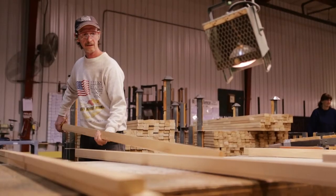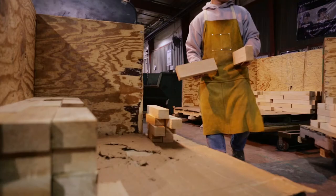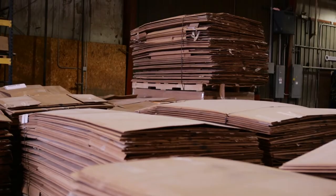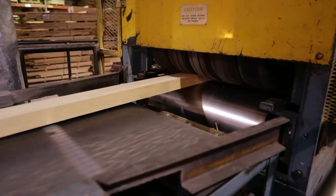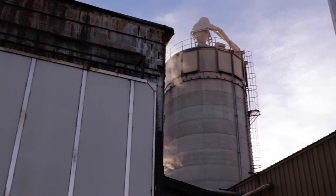Our plant here in Grayling is a green plant. Every piece of wood that comes in here has a purpose — either we make finished product out of it, or we reuse the scrap. We do the same thing with our cardboard materials. We generate sawdust in all the machines out here, and that sawdust is collected and stored in a silo outside.